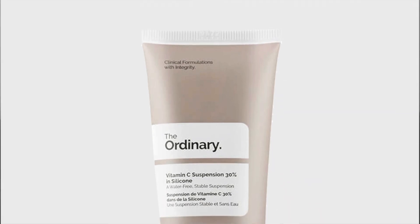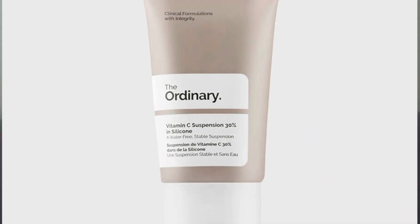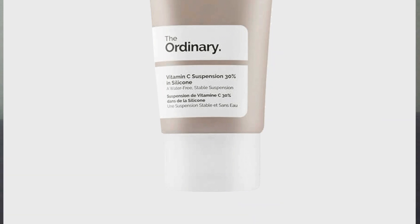The next one is also from The Ordinary. It is the Vitamin C Suspension 30% in Silicone. This is not a beginner product — it's very strong, so please proceed with caution. Having said that, because it's formulated in silicone with no water, it is also shelf-stable. But the texture, because it is with silicone, is actually quite nice — it really masks the grittiness of the vitamin C very well. So if you're looking for a higher concentration of vitamin C that is not oily, this is definitely an option.